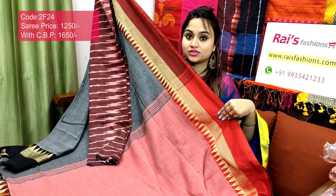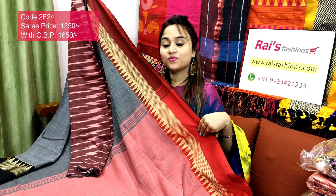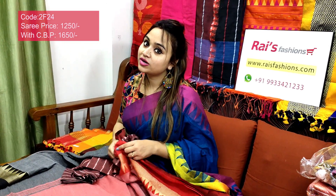For quick orders, just take a screenshot and WhatsApp us. Our WhatsApp number is 9933421233. Keep browsing our website — there are many beautiful collections. You can make online orders through our website also. All over India we have free shipping and cash on delivery. We do international shipping also.